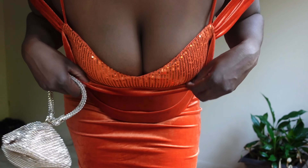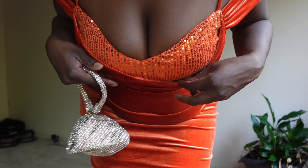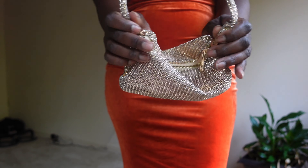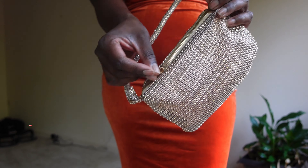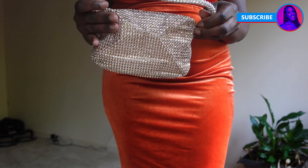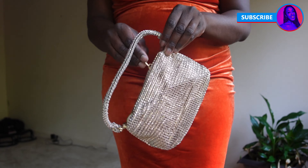Both dresses I bought are in size extra large and they were both $35 on sale. I also bought this cute little purse — it's like a sequin design and it is deceptively spacious. I was able to fit lip gloss, lipstick, camera, tampons, the whole nine yards. I definitely recommend it.